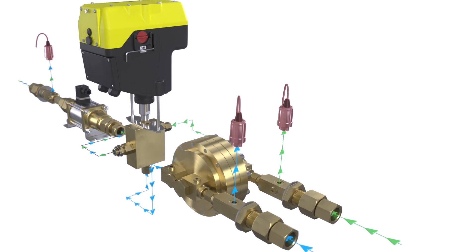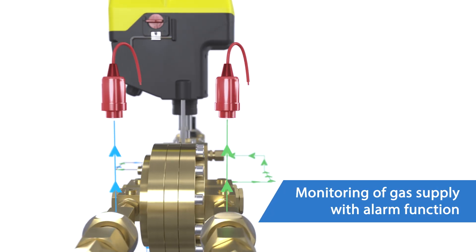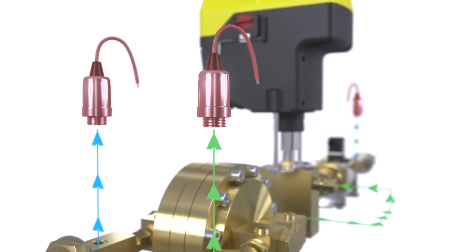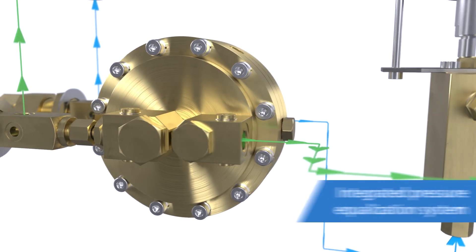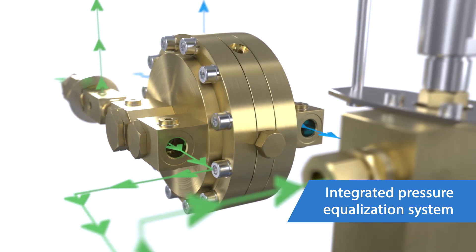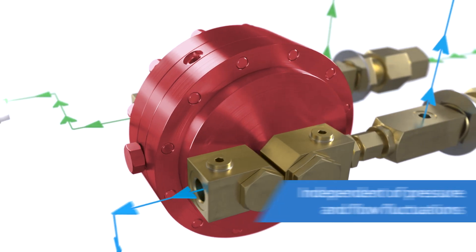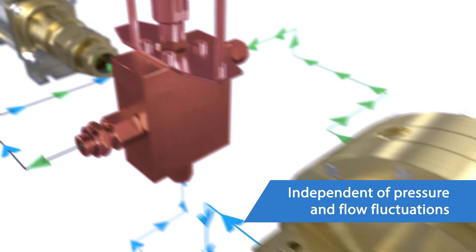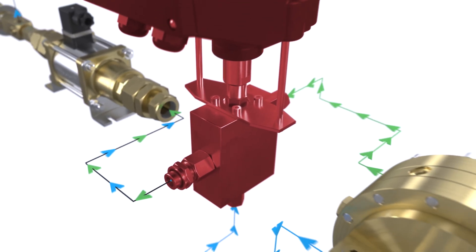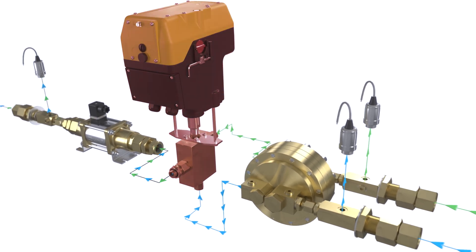Several features of the gas mixer ensure high process reliability and make the system resistant to fluctuations in inlet pressure or flow rate. The gas supply is monitored by pressure transmitters. They trigger an alarm and shut down the gas supply if the set limits are exceeded. In the next step, the gas inlet pressures are reduced and equalized for optimum function of the mixing valve. The integrated pressure equalization system consists of the unique WIT dome pressure regulators. The proven mixing valve allows stepless setting of the gas mixture for optimum supply to the laser cutting process.